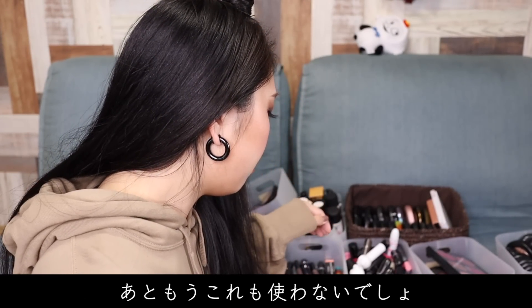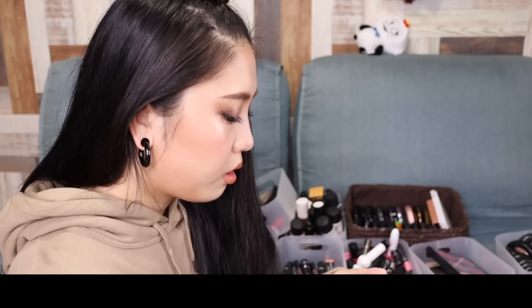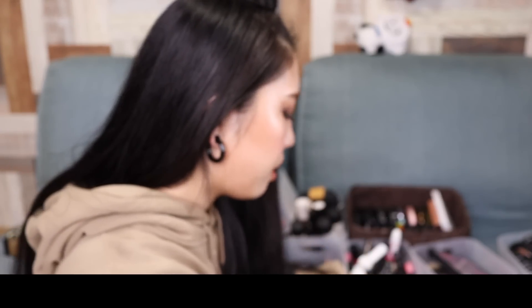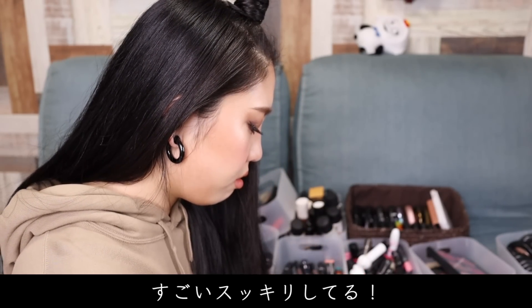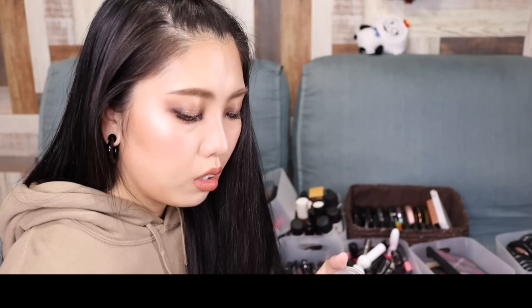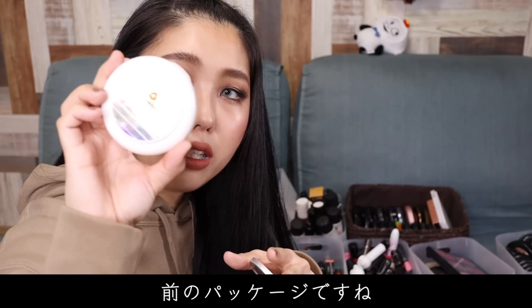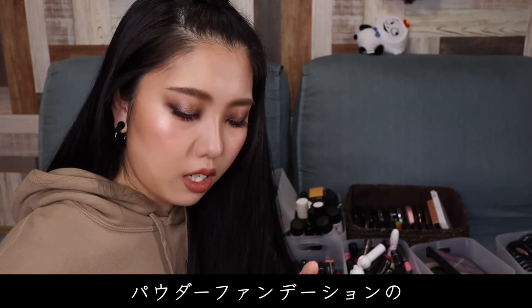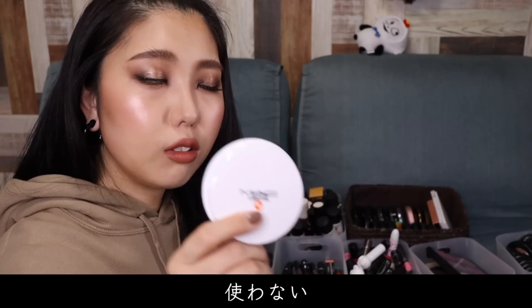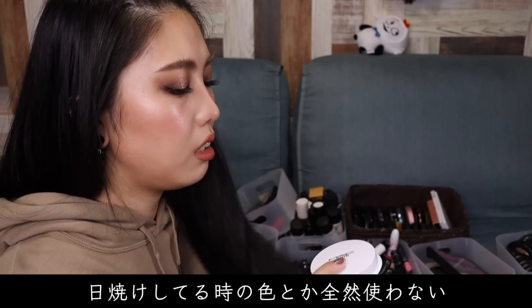ブロッドパウダーまた出てきた。これもまたブロッドパウダーなんでね、処分。あー、すごいすっきりしてる。うわ、すごい。これ古いと思うな。あ、これね、ライトフルの前のパッケージですね。以前のパッケージパウダーファンデーション。このリフィルは結構前のだったんで、こいつは処分します。本当に日焼けしてる時の色とか全然使わない。